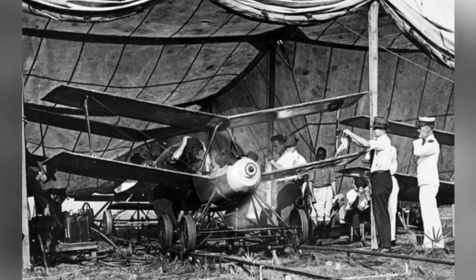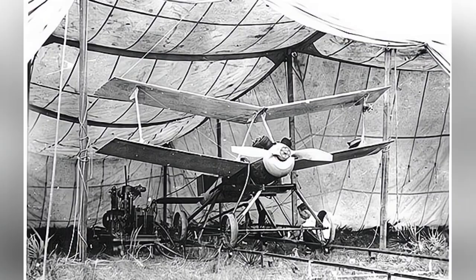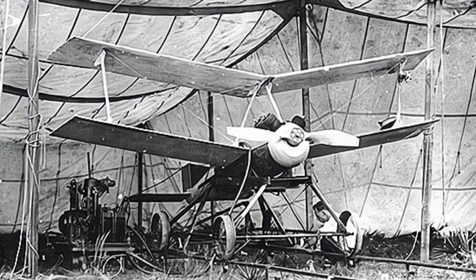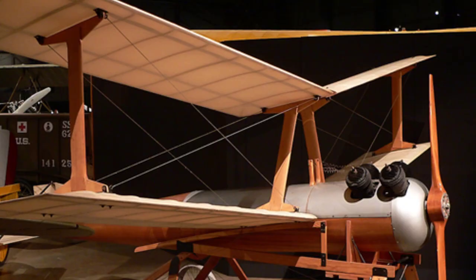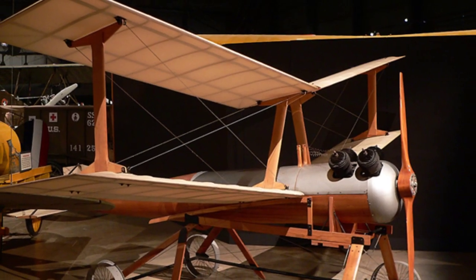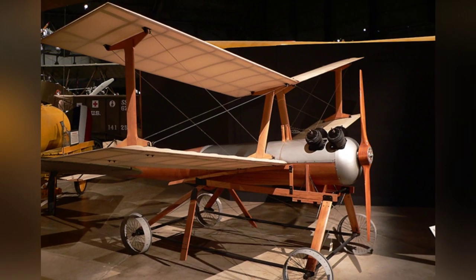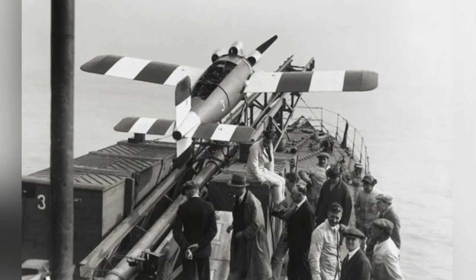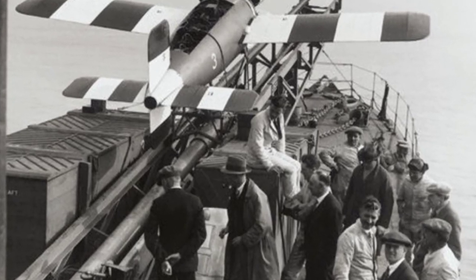The Kettering Bug was developed by the United States. The Army requested that the aerial torpedo be able to strike a target 40 miles (about 64 kilometers) away. In October 1918, the first flight test was conducted. It was a radio-controlled aircraft weighing about 240 kilograms, with a biplane structure powered by a 40-horsepower 4-stroke engine. It could fly at 80 km/h with a maximum range of 75 miles (about 120 kilometers), carrying 82 kilograms of explosives that would explode upon impact.